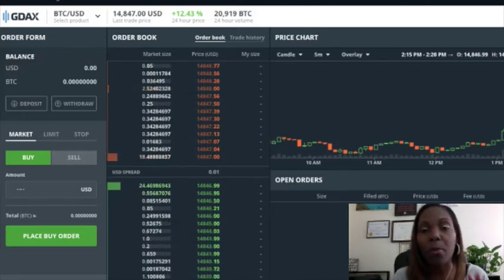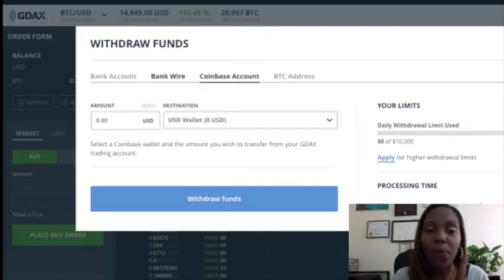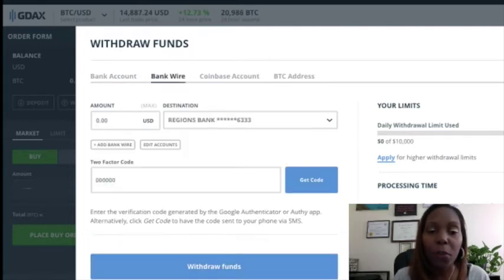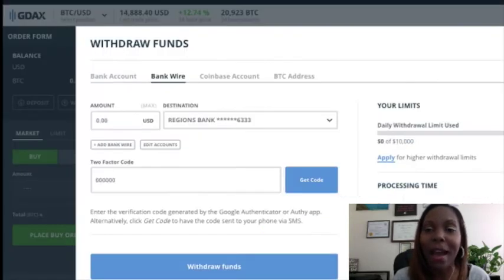So here we are in GDAX. Before you do this, the first thing I've got to tell you is that if you want to make a withdrawal, you're going to have to hook up your bank account. I could have done a regular bank account withdrawal but it would have taken up to 10 days — I don't want to wait 10 days. So I'm going to do a bank wire, which takes up to one business day. You can literally take out up to $10,000. You're going to have to set up your bank account — it'll take you to Coinbase and you'll have to do all the verification. Remember to pay your taxes.